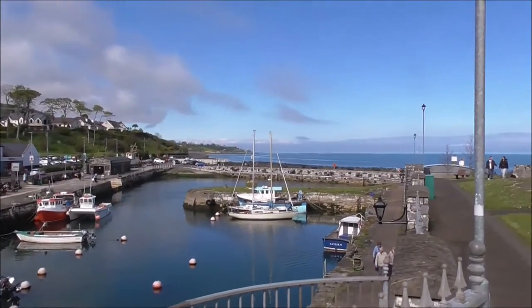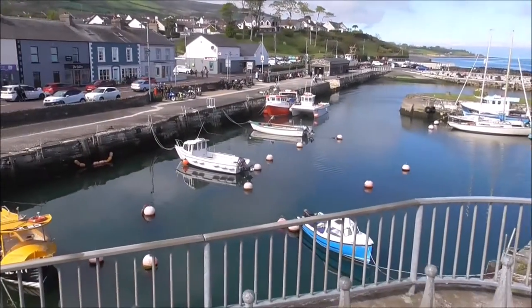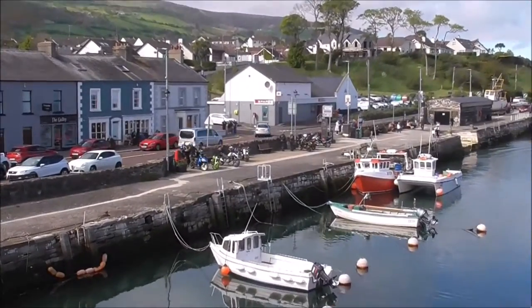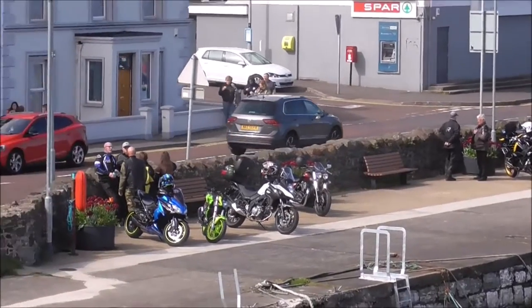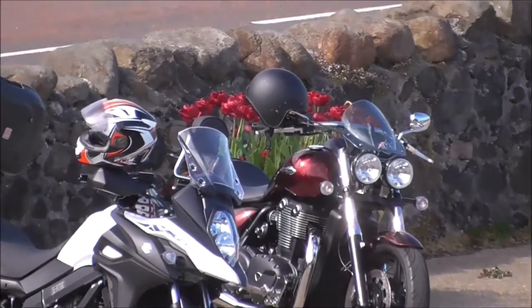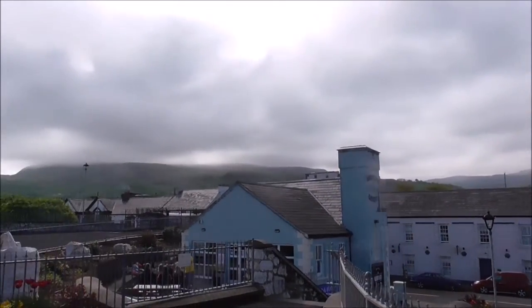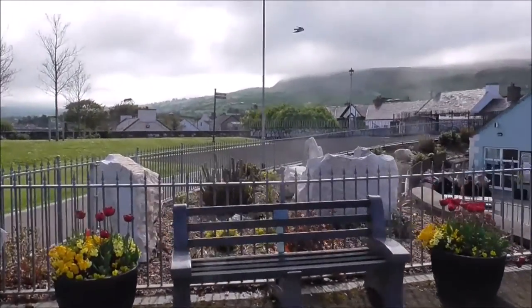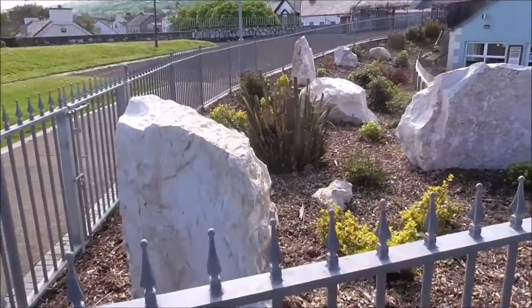I think this harbour might have been used in Game of Thrones as well, not too sure. And there's a very nice Triumph Cruiser sitting over there. There are some of the limestone blocks we are talking about.